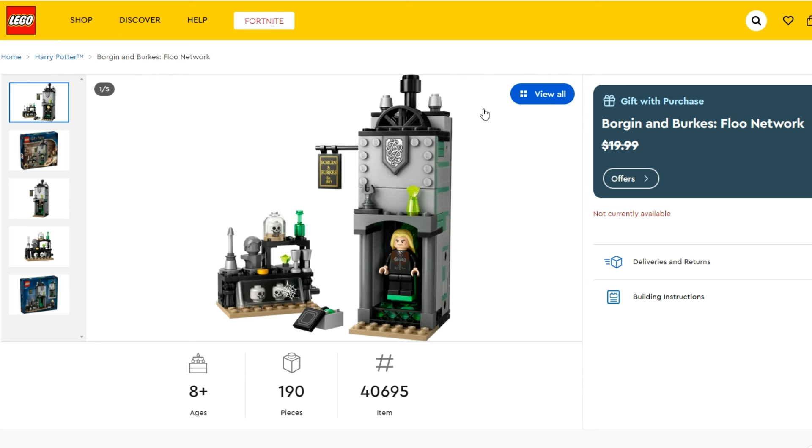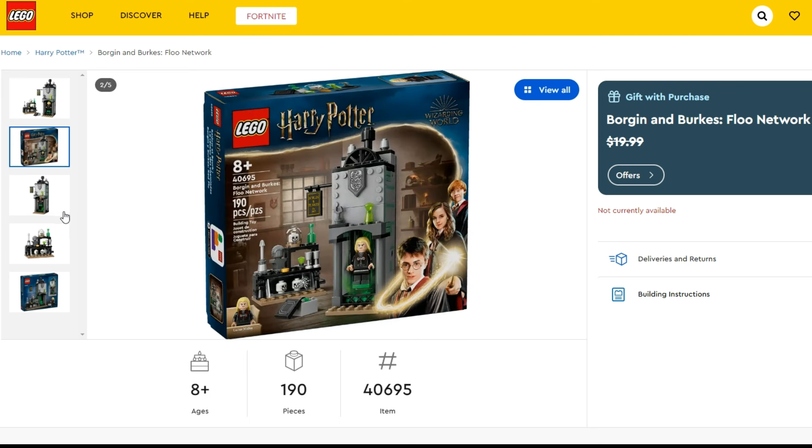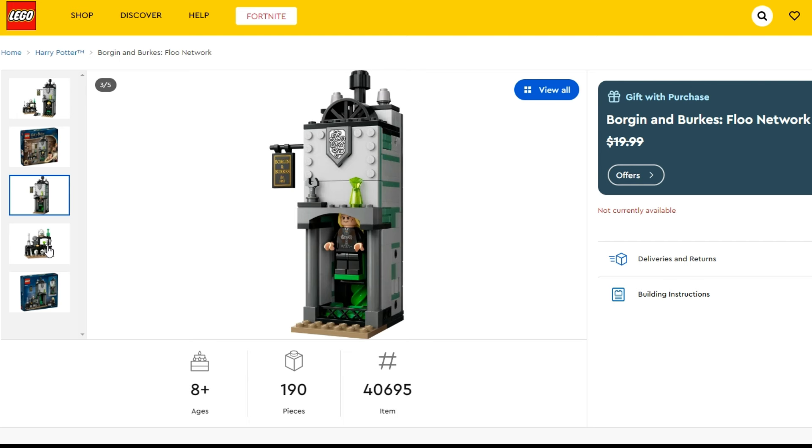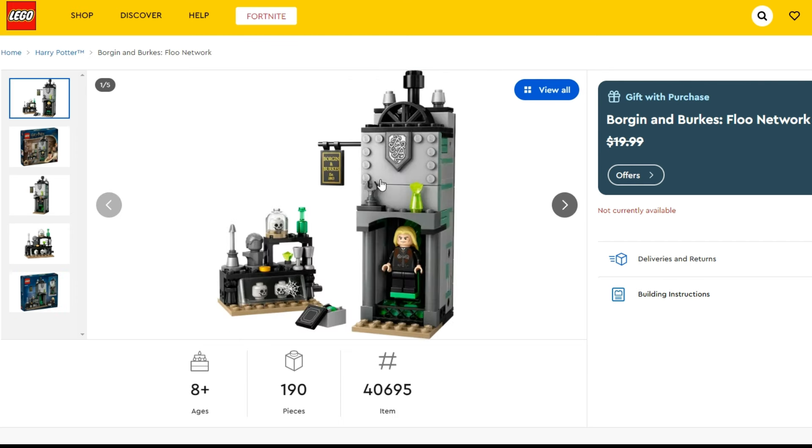The Borgin and Burkes Floo Network is available with purchases of $130 US, $170 Canadian, or £120 British pounds. I actually think this is a pretty nice one, even though it's just the interior of Borgin and Burkes — specifically the Floo Network plus maybe the shop counter. I'm somewhat tempted to pick this up myself because I think you could mock this out and use it as the interior. You've got the exterior sign there, and although we didn't see the outside of Borgin and Burkes in the films, we do have reference to it in the Diagon Alley section at Universal Studios Florida.